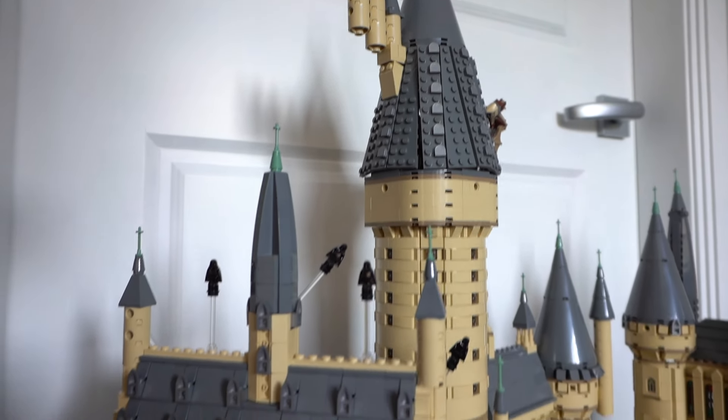Hey guys, it's Holly. Today we're gonna have a look at the long-awaited giant LEGO Harry Potter Microscale Hogwarts Castle.